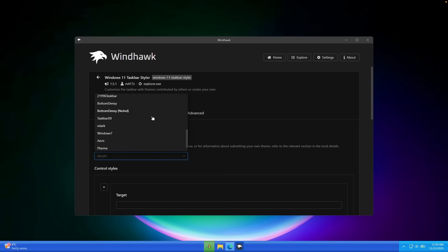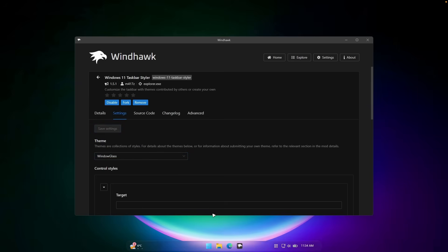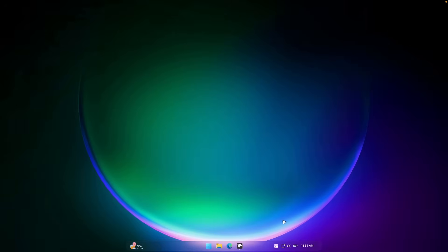My favorite one is called Windows Glass — click save settings. This one is very much inspired by the liquid glass design from Apple, and I think it looks super well.